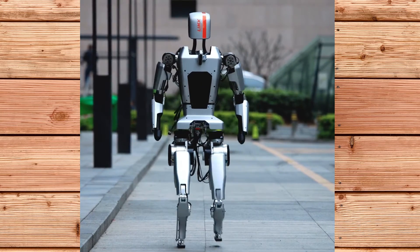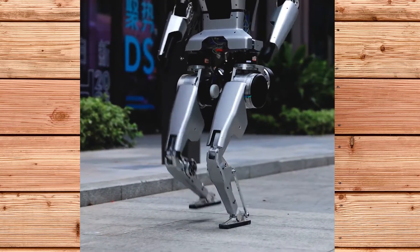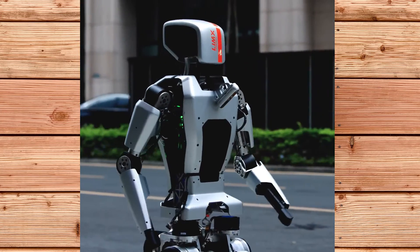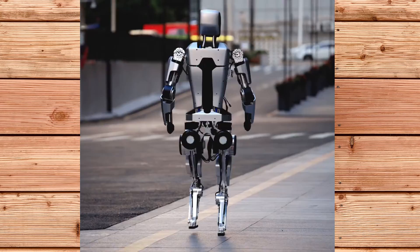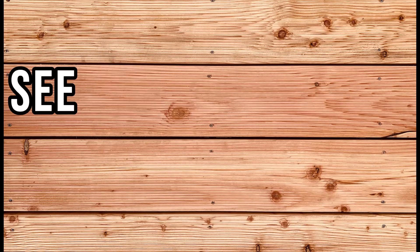We also made a video on the Kepler humanoid robot that was released recently at CES 2024 and compared it to Tesla's Optimus robot — click the link above to watch it. I hope you stay safe, cool and chill. See you in the next one.